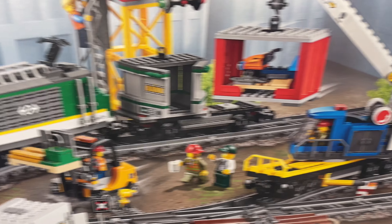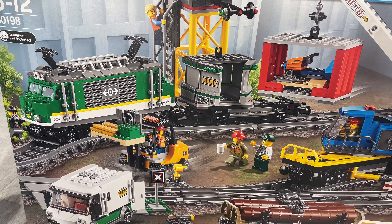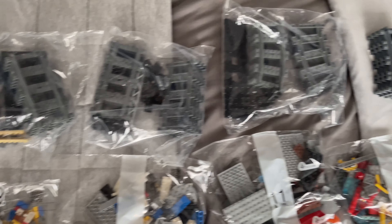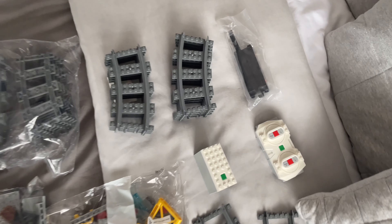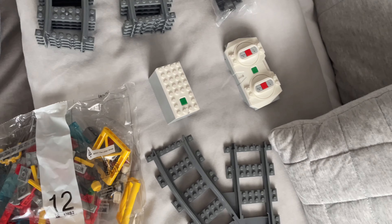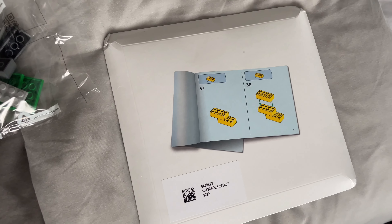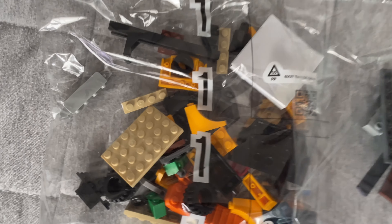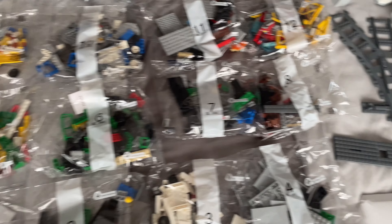I wonder which thing you build first and I wonder how many bags there are in here. Oh god, there's so many bags! So there are 12 numbered bags in this set, plus a track bag, another track bag, track not in a bag which is a little surprising, the train motor, battery box, control, the switch track, the larger train base, all the instructions and sticker sheets safely protected inside the box. And it's mostly using the newest style of bag numbering, but then it's got the old design as well.